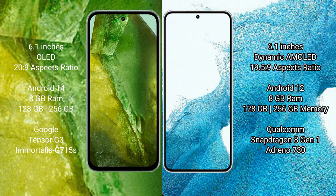Samsung Galaxy S22 comes with 8GB RAM and 128GB to 256GB internal storage, a Qualcomm Snapdragon 8 Gen 1 processor, and Adreno 730 GPU.